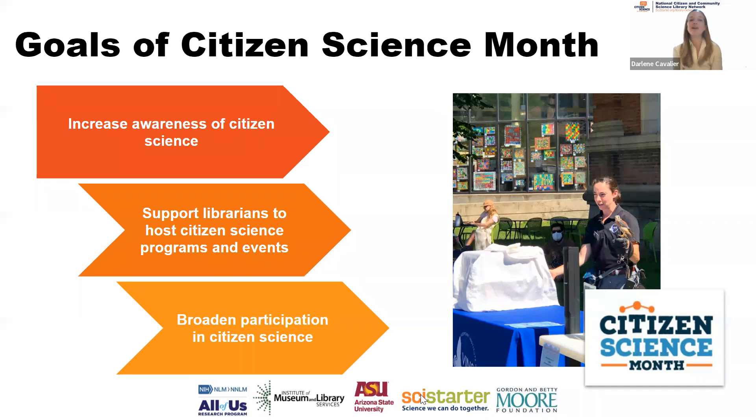The second goal is to support librarians to host programs and events. As Caroline will show, there are many different ways to get involved — it doesn't have to be a heavy lift. But if you want to go all out, we have so many resources to help. Ultimately, we're doing this because we want to broaden participation not just in citizen science, but in science overall. We passionately believe there's no reason anybody anywhere can't feel empowered to get involved in real science.